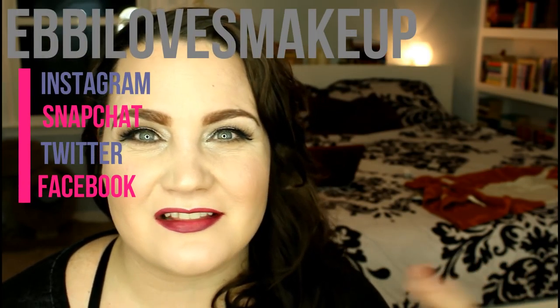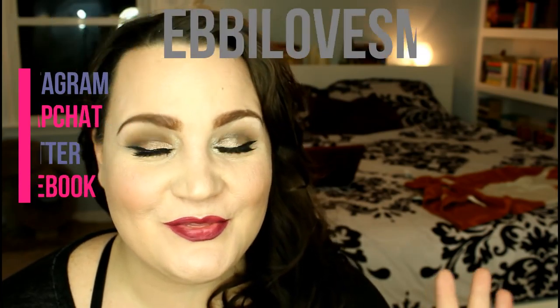Hey everybody, welcome back. Today is one of those videos that we love to hate to film — those disappointing products videos. I've accrued some disappointing products over the past few months that I want to talk about. Some are very new, some have been around a while, some are very expensive and some are very affordable. But it doesn't matter — if a product is disappointing, it doesn't matter if you spend $4 or $50. It's still your money and it's worth a quality product. So if you want to see what's just not working out for me, stick around.